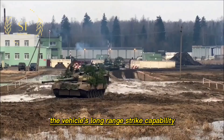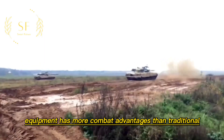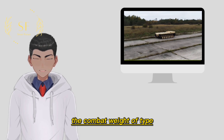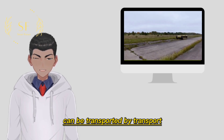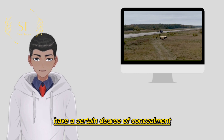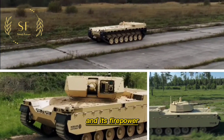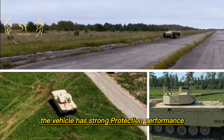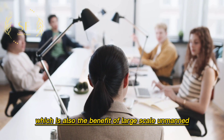In recent years, with the continuous iteration of artificial intelligence technology, unmanned ground combat equipment has gained more advantages over traditional infantry fighting vehicles. The combat weight of the Type X is lighter than ordinary infantry fighting vehicles, giving it higher maneuverability, and it can be transported by transport aircraft or airdropped by helicopters. Its low body profile and low heat signature provide a certain degree of concealment. The Type X can be equipped with anti-tank missiles and anti-aircraft missiles, with firepower equivalent to that of infantry fighting vehicles, while its protection performance and battlefield survivability surpasses that of smaller unmanned combat vehicles.